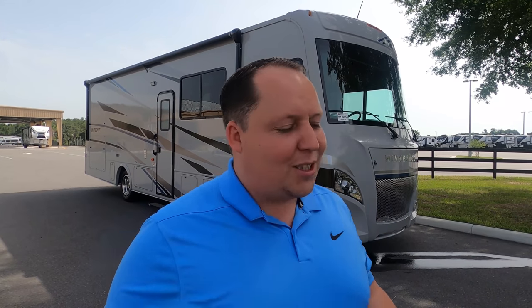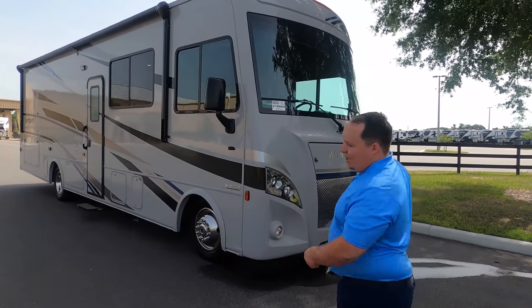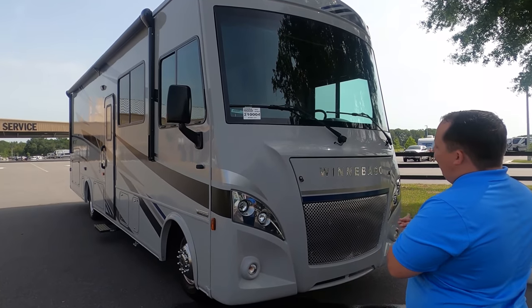Before I begin, I'd like to say hi to Andrea. Baseball's back — we're Nats fans, still the World Series champs. It's going to be like a 60-game year, but hey, we're still the champs. We're probably going to go up for opening day if they allow fans in. But let's begin. The model is 31P, and the actual tip-to-tip length of this motorhome is 31 feet 10 inches long.